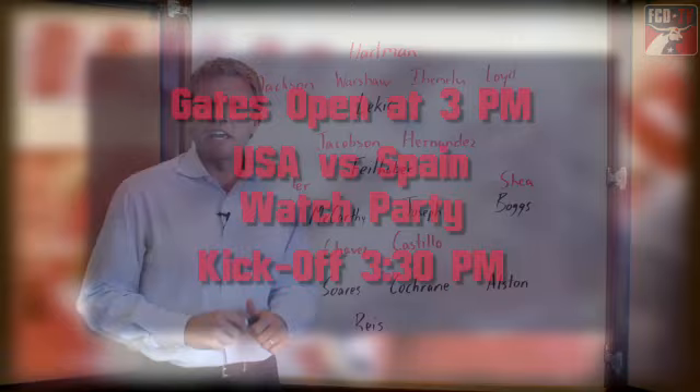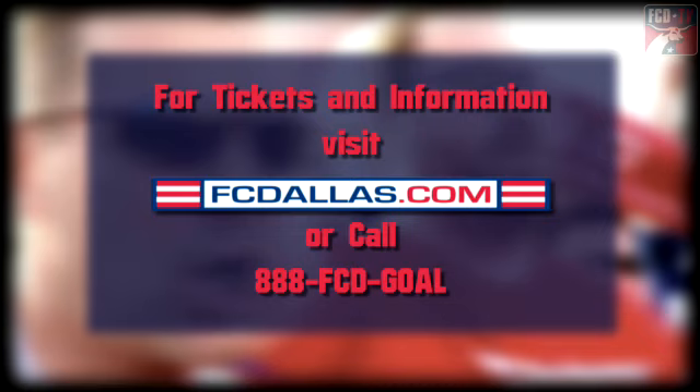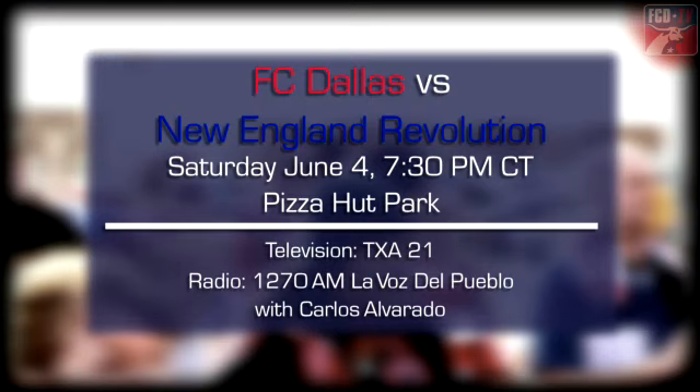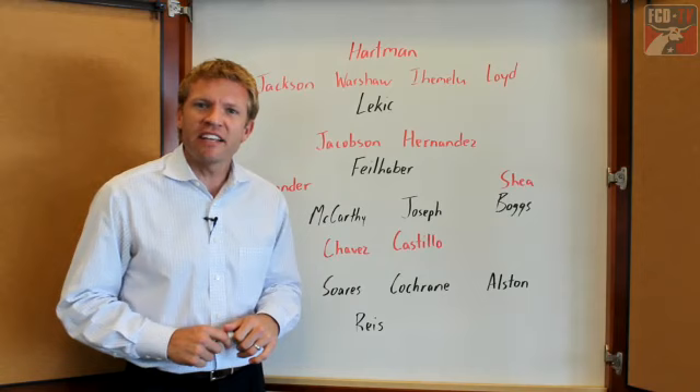Saturday is a great day to come out to Pizza Hut Park — it's a full day of soccer. Gates will open at 3 p.m. for the USA-Spain friendly match that kicks off at 3:30, followed by FC Dallas against the New England Revolution kicking off at 7:30 that night. If you're not already out here, make sure you set your DVR for TXA 21. For our Spanish listeners, tune in to 1270 AM, Lavos del Pueblo, with your host Carlos Alvarado.